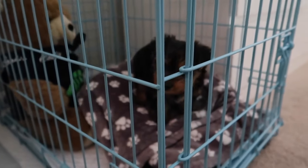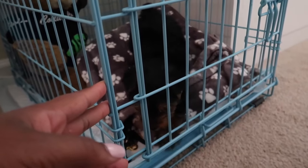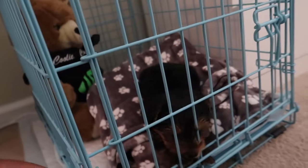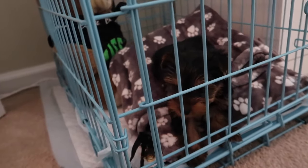Night two — we're going to put the crate in the room this time, which might help with his crying. He's already whining though. We have a teddy bear in there with him and his favorite blanket. He's already trying to get out. When we go to sleep we're going to put the blanket over the crate to help darken it up, but he is not liking it. He's biting the crate — stop it!